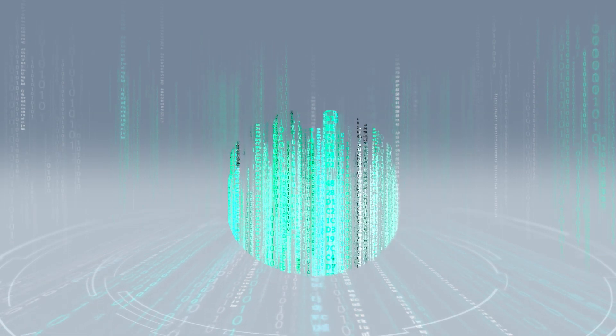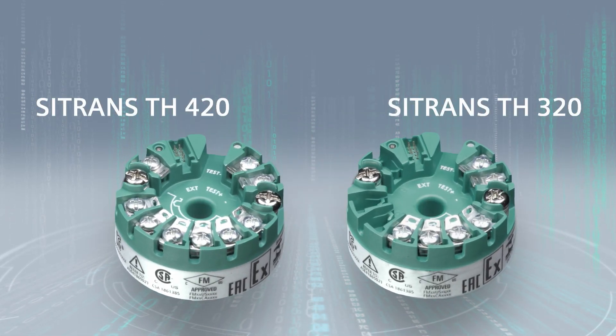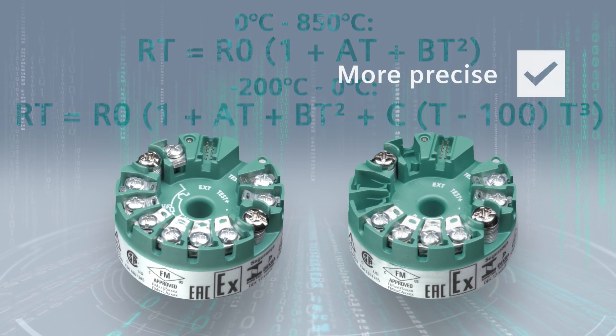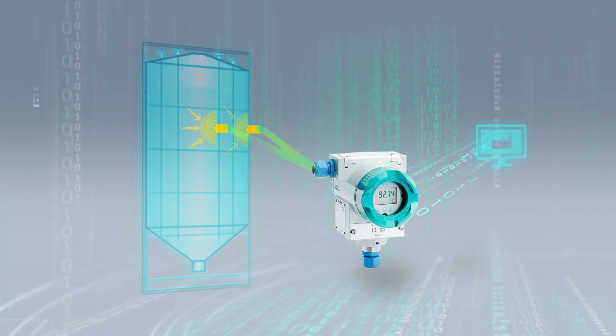Take a temperature transmitter. Isn't there something new? Something that's more precise, with sensor and transmitter matching based on the Callendar-Van Dusen method? But also more process reliability with something like a sensor backup function?